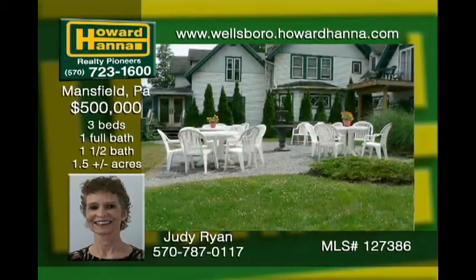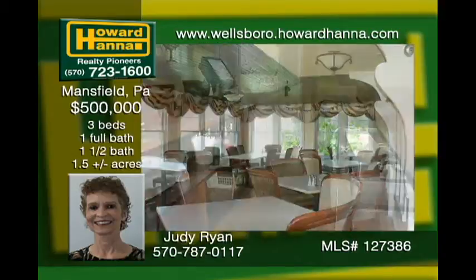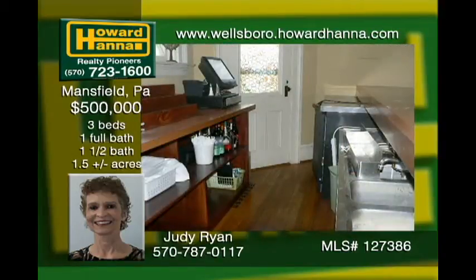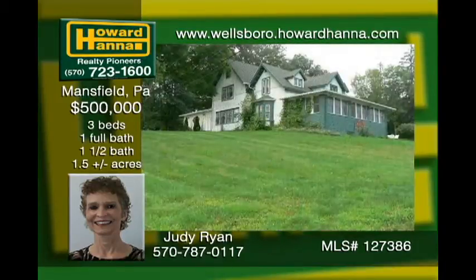Beautiful historic landmark property built in 1901 by one of Mansfield's founding fathers, overlooking Mansfield. All original hardwood floors, five fireplaces, and antique woodwork completely restored in 2003 to accommodate an upscale fine dining restaurant with a full-service bar. The upstairs living quarters features three bedrooms, one-and-a-half bathrooms, living room, and dinette. This property could easily be changed back to a majestic residence.